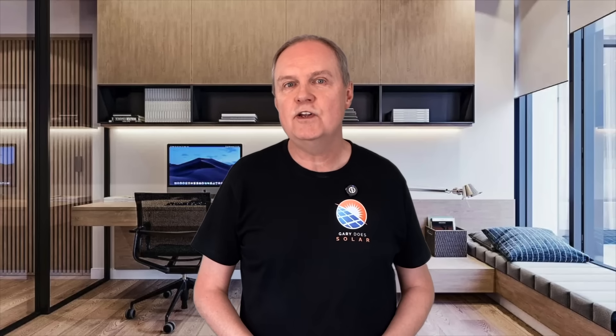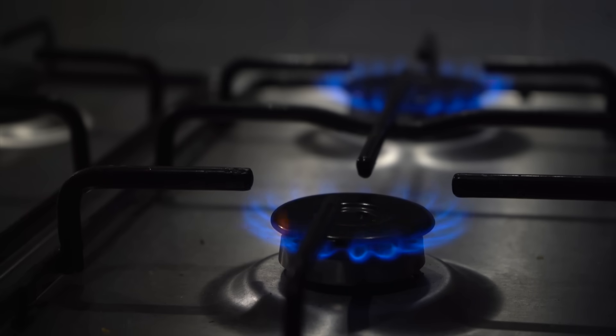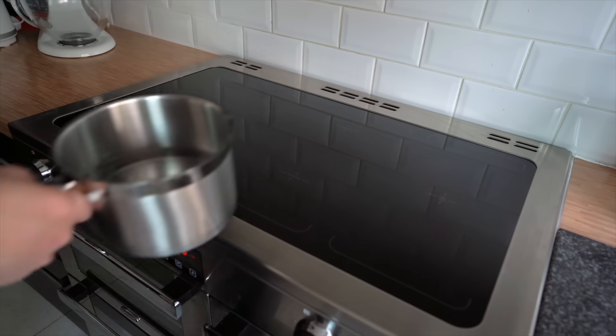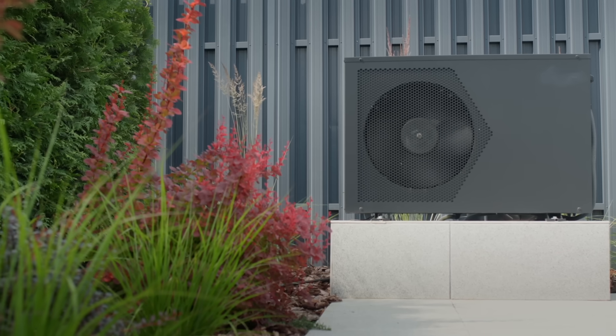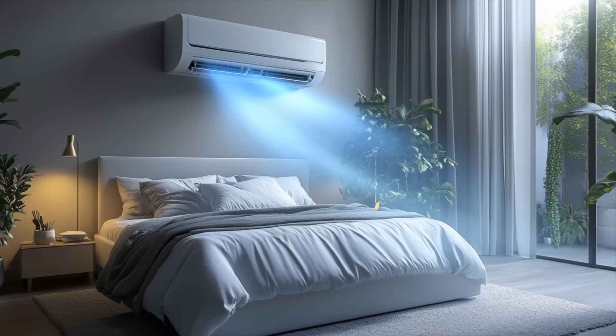Okay, back to my golden rule again — there's a further improvement I'd like to make to it: make sure that the usable battery capacity at least covers your average daily electricity usage. Why do I say that? Firstly, it comes down to planning all of your future energy needs, especially as you move towards greater electrification. For example, you might be considering swapping your natural gas hob for an electric induction hob, installing a heat pump to heat your home sustainably, or adding an air conditioning unit for summer months. These upgrades will increase your daily electricity usage, so sizing your battery to cover both current and future needs ensures you're ready in advance.